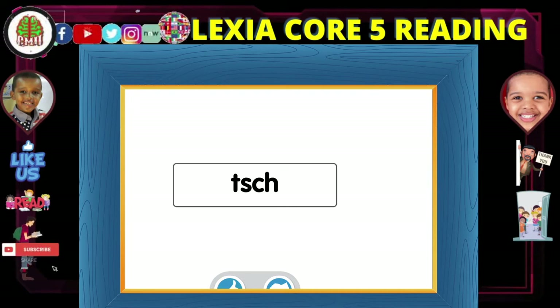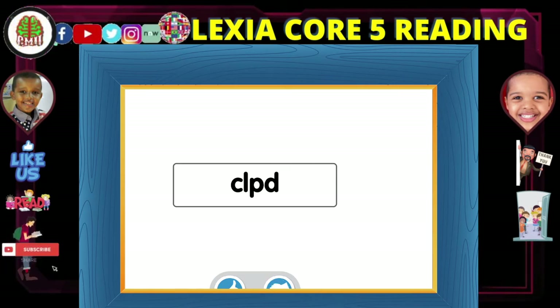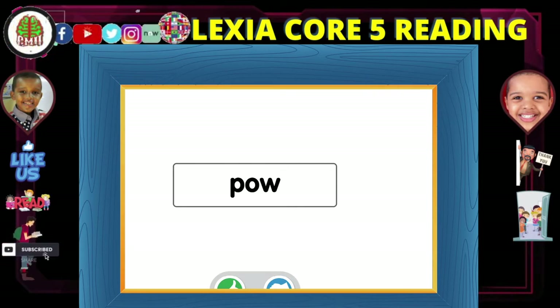Watch another one. This is not a syllable because it has no vowel sound. Choose this button if the letters make a syllable. Choose this button if the letters do not make a syllable. This is not a syllable because a vowel sound is missing. This is a syllable because it has one vowel sound.